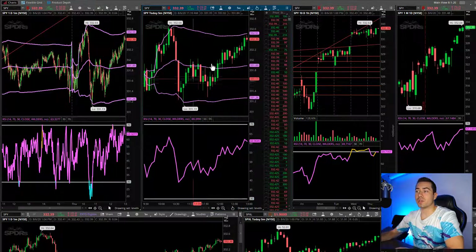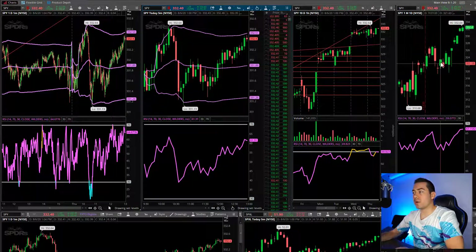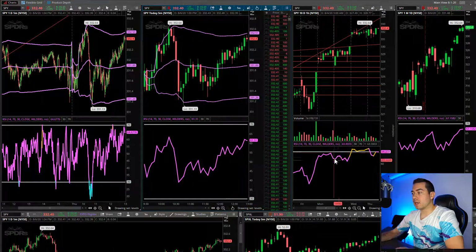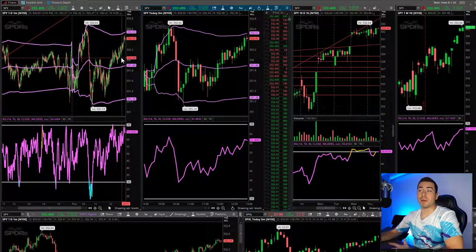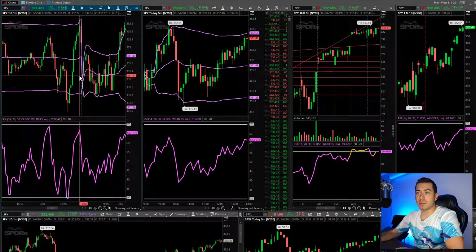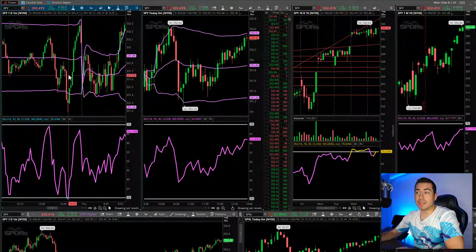Now it's the five-minute chart of just today. This is an hour chart, daily chart right here. The RSI is down here. So now let's look at yesterday's close. Yesterday closed really strong, and then basically lost it all and gapped down today.